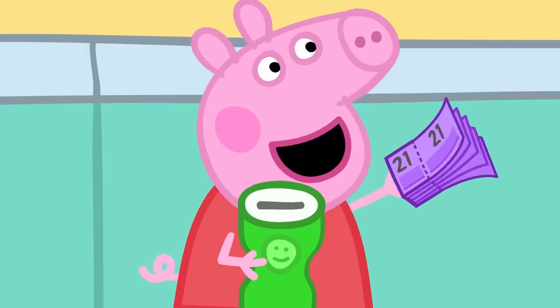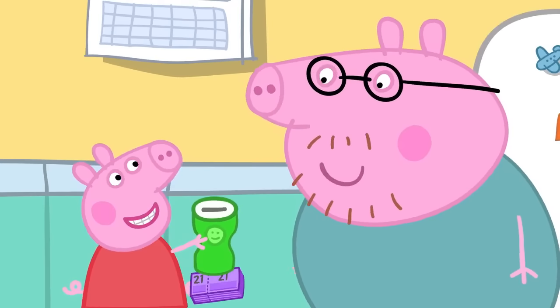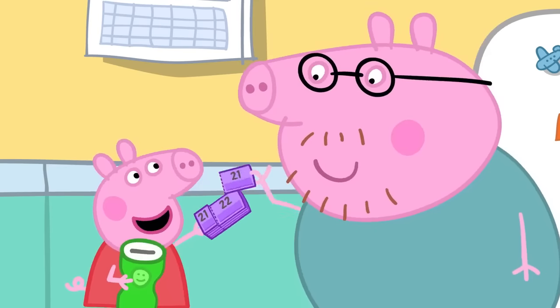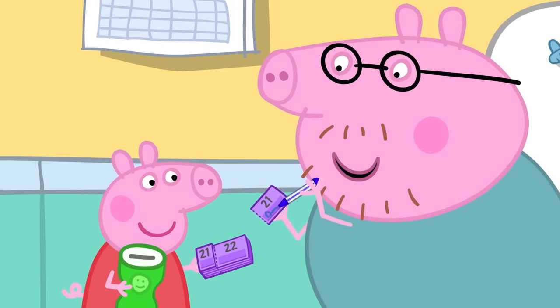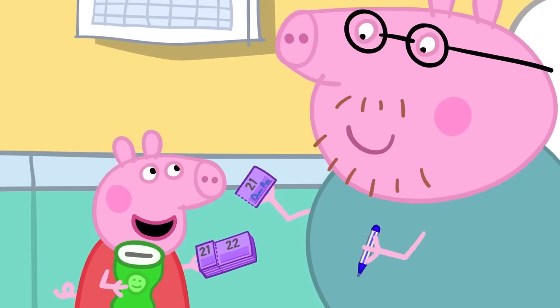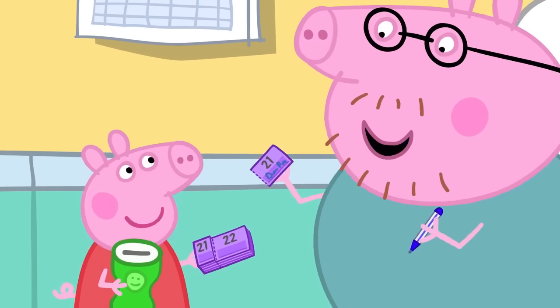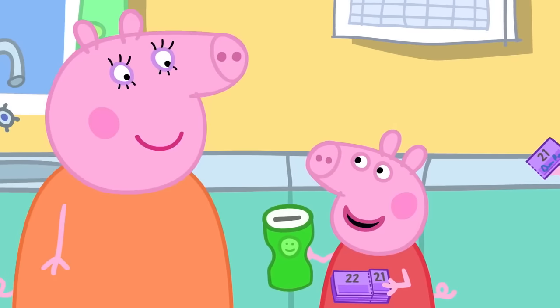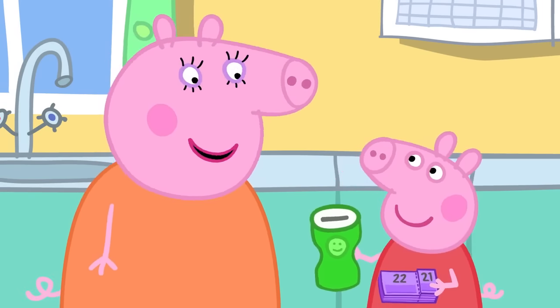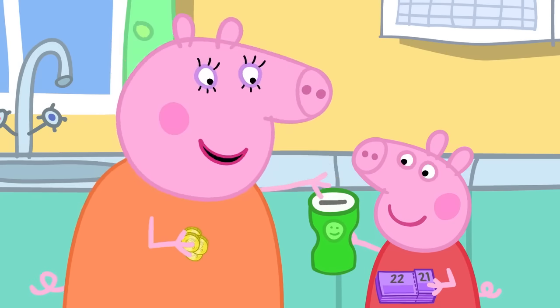Now you need to buy a ticket. I see — you put your name on the ticket, Daddy Pig. If your ticket is the lucky one, you win the hamper. Fantastic. Can you buy the rest of my ticket? Well, I suppose it is all for a good cause.